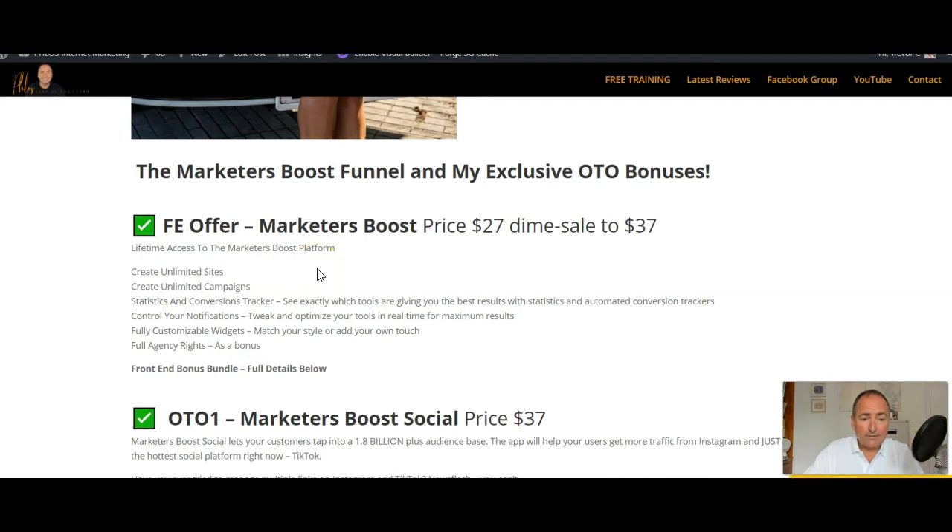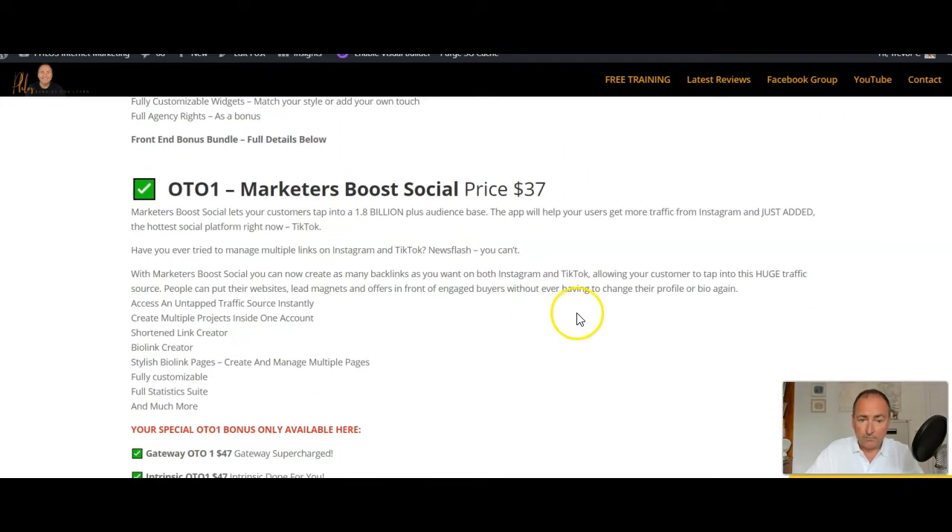For OTO 1 we've got Marketers Boost Social, which lets your customers tap into a 1.8 billion audience base. The app will help you get more traffic from Instagram and also TikTok — the hottest social platform right now. With Marketers Boost you can create as many backlinks as you want on both Instagram and TikTok. Features include: untapped traffic source, instantly create multiple projects inside one account, shortened link creator, bio link creator, stylish bio link pages, fully customizable, full statistics suite, and much more.